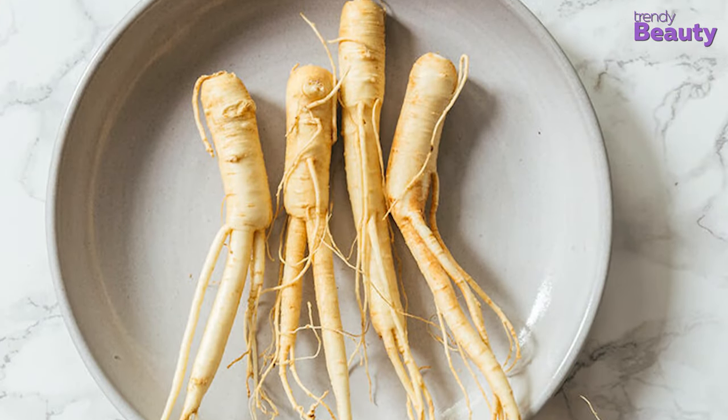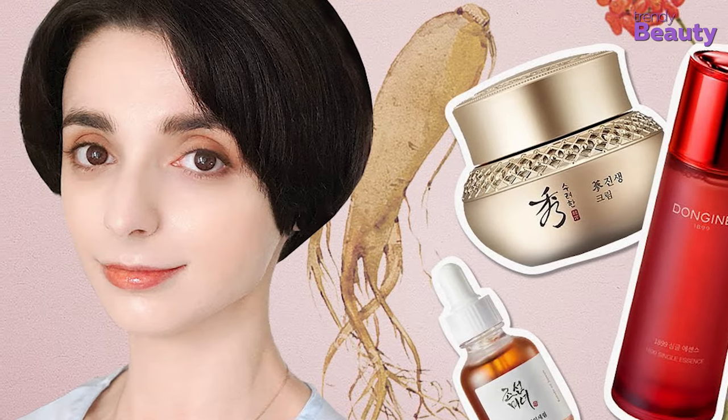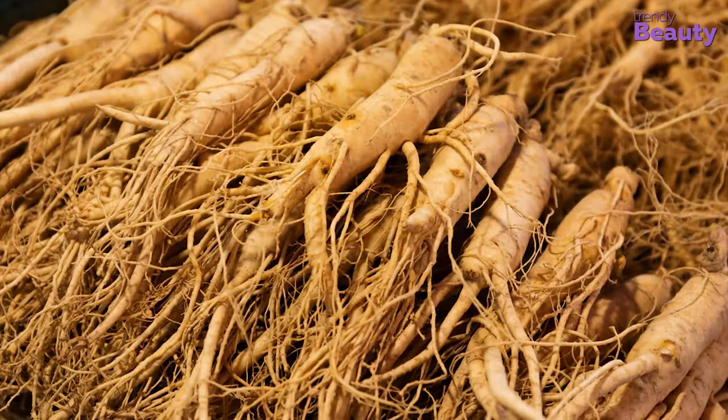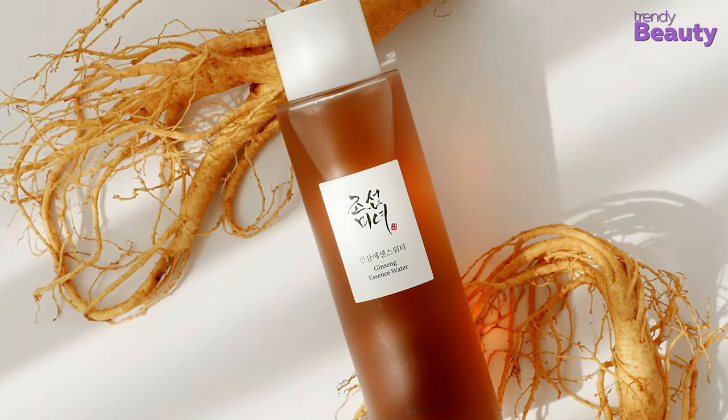Ginseng may seem a brand new buzzword to you in skincare, but ginseng has been a K-beauty staple for generations. Now, as we're seeing more and more ginseng products, let's understand in this video what ginseng is and why you should add it to your beauty routine.